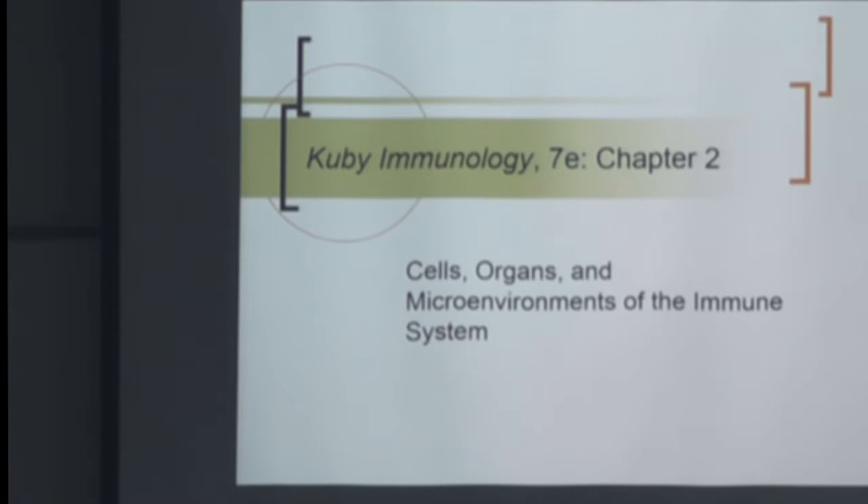Today, what Chapter 2 is meant to do is introduce in a little bit more detail the players — the different cells of the immune system, how they're formed, where they're formed, and where they mature.